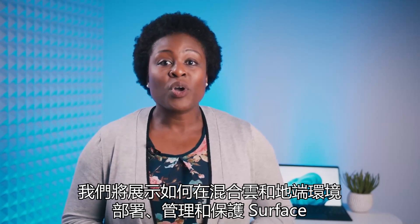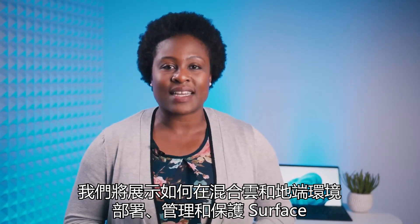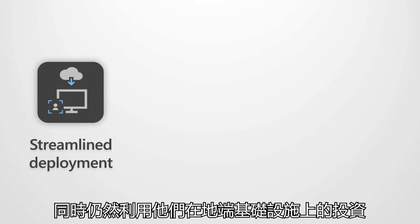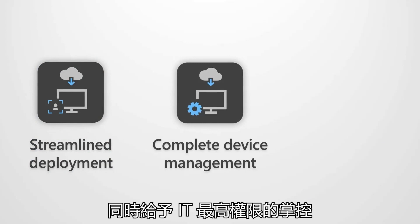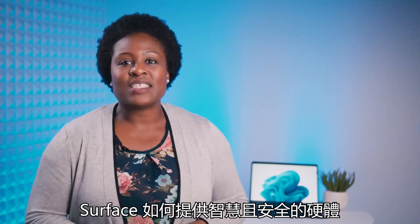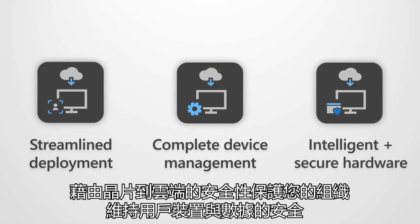In this webinar, we're going to show how Surface can be deployed, managed, and secured in a hybrid cloud and on-premises setting. First, we'll explore how an organization can streamline their deployment with the move to Windows Autopilot while still leveraging their investments in on-premises infrastructure. Then, you'll see how only Surface provides complete device management from hardware to software to the cloud while giving IT ultimate control. And finally, we'll sit down with Surface expert Harshita Murthy to dive deep into how Surface provides intelligent and secure hardware that protects your organization with chip-to-cloud security, keeping users' devices and data safe.